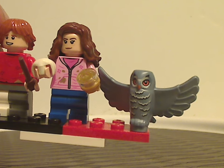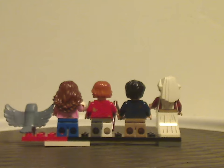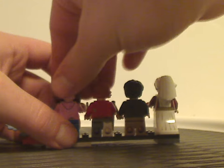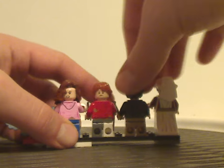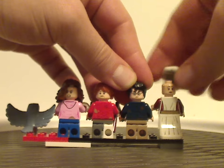You also get the open-wing owl piece, but in sand blue. And for the backs of each figure, there's still some more dirt detailing going on, plus double-sided faces that we have often seen before.